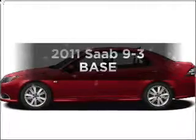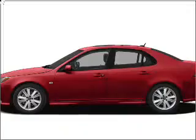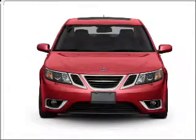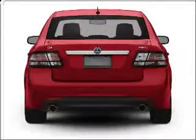Travel the roads in style and comfort in this great vehicle with an efficient four cylinder engine connected to a smooth shifting automatic transmission. Stand out from the crowd with premium wheels. The anti-lock braking system will keep you safe on the road.